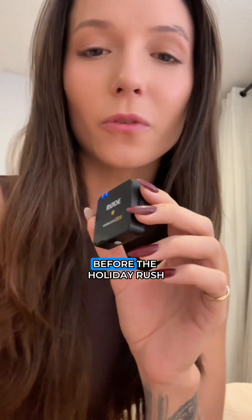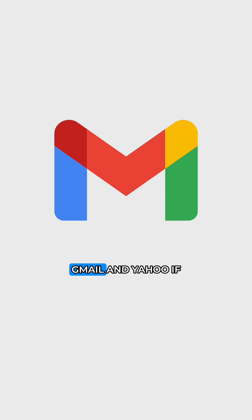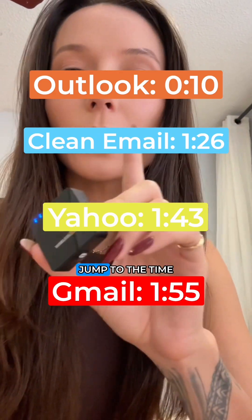Here's how to clean out your email inbox before the holiday rush. We'll go over each email platform: Outlook, Clean Email, Gmail, and Yahoo. If you're using a specific one, jump to the timestamps. Let's start with Outlook.